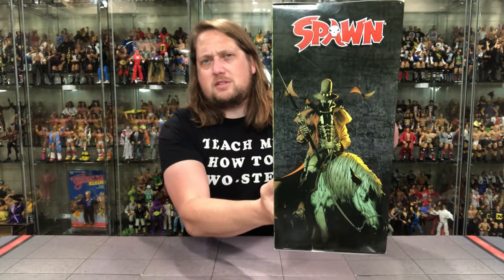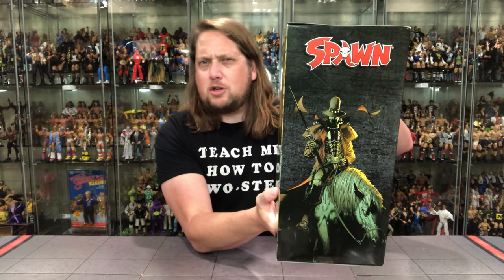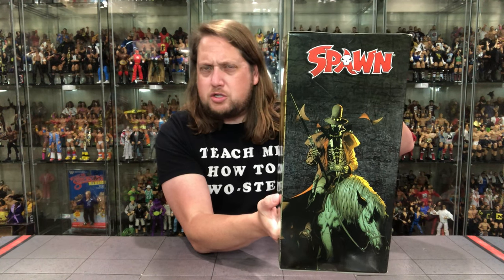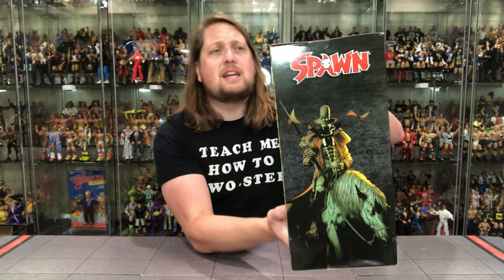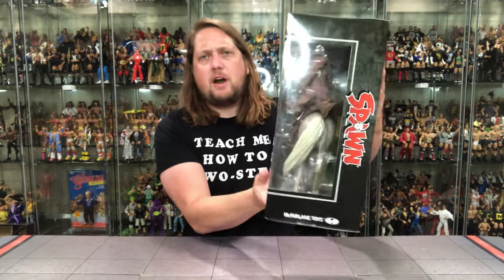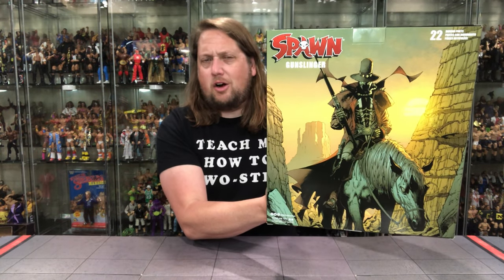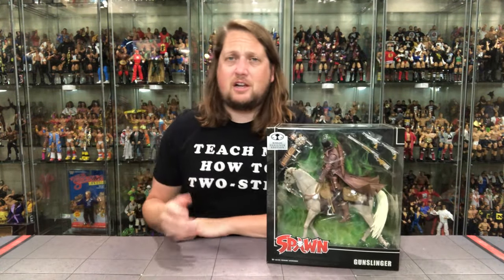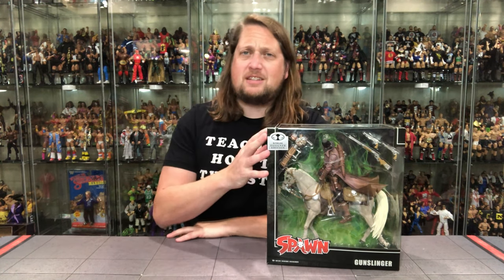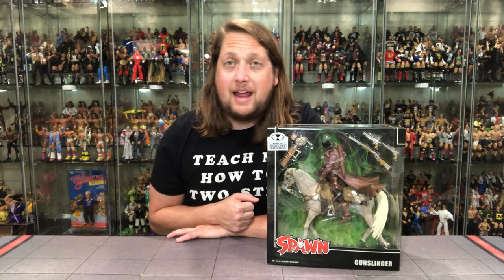There's a nice little comic book picture of Gunslinger Spawn — I believe he's a recent version of Spawn, the comic just came out within the last year or so. On the side and back there's no blurb, no cross-sell, nothing going on — just a big art mural basically. A little interesting, but it's a big deluxe pack that definitely feels deluxe and definitely comes with a deluxe price point. Without further ado, let me take this offline and we'll be back talking all things Gunslinger Spawn and his horse.